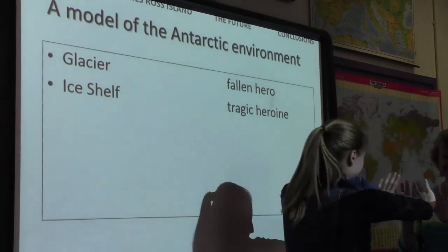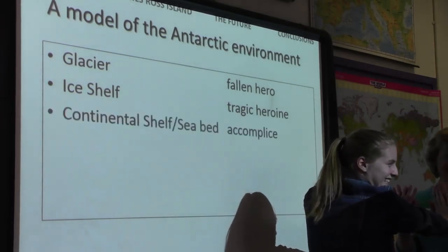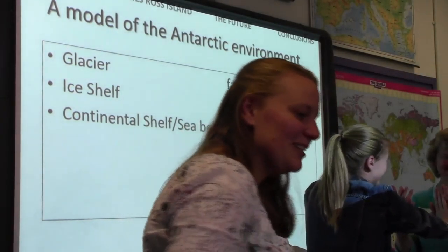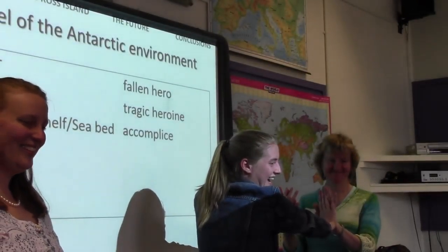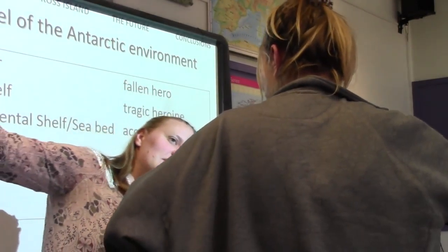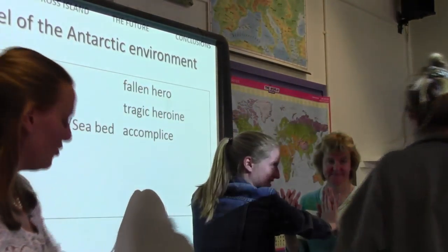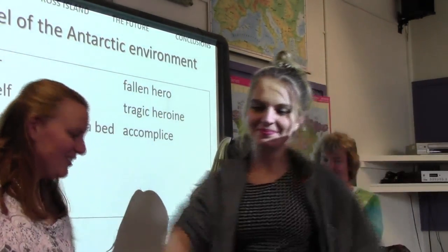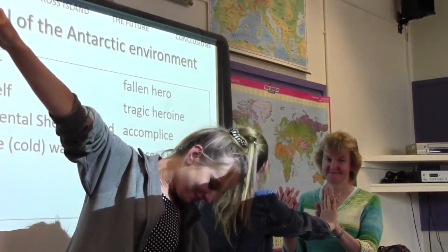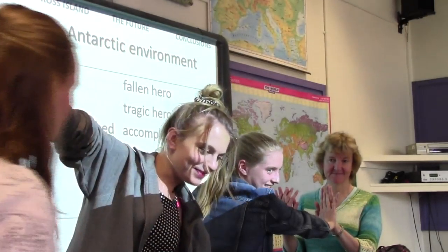If you can be Pine Island Glacier, stand here. And now you're supporting her — you're buttressing her. And I need you to be cold surface water, standing like this. And will you be my villain? You're deep warm water — circumpolar deep water — crouched down, with warm melty fingers. And could you be my wind? The rest of you are the ocean, and when Pine Island Glacier melts, I need you to raise your arms for the rising sea level.